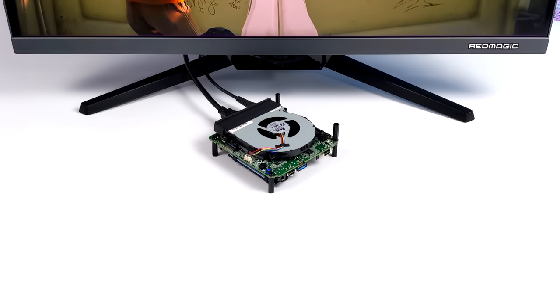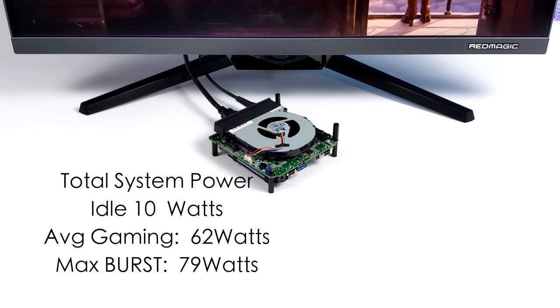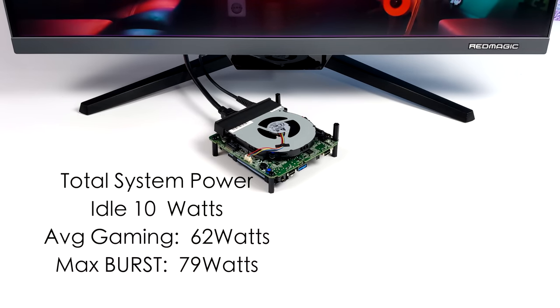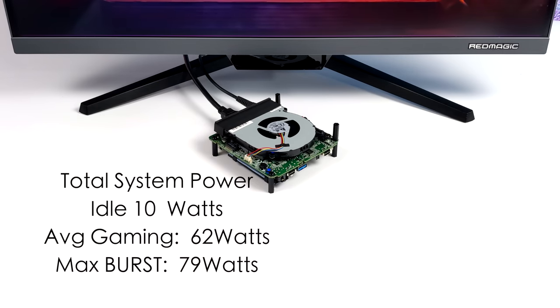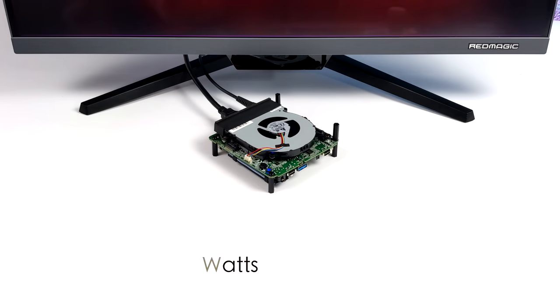I also wanted to look at total system power consumption. This will pull a lot more power than an ARM-based single board computer, but it needs that power to put out the performance we saw. At idle it's pulling around 10W, average gaming around 62W, and the max burst I saw while maxing out CPU and GPU was 79W.